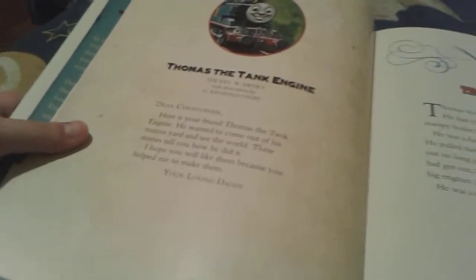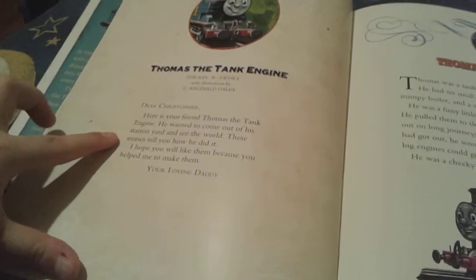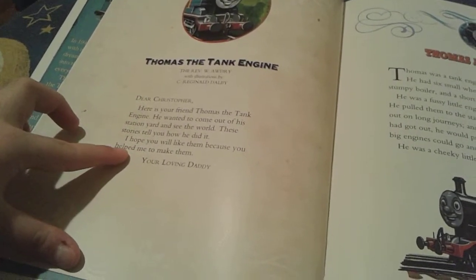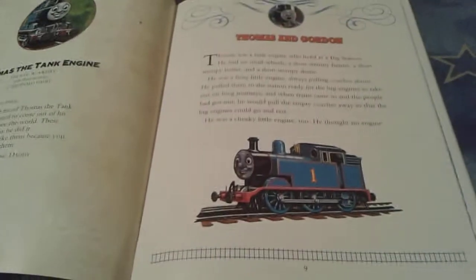And then here's the Reverend W. Awdry special note for Christopher. It says: 'Dear Christopher, here is your friend Thomas the Tank Engine. He wanted to come out of his station yard and see the world. These stories tell you how he did it. I hope you will like them because you helped me to make them. Your loving daddy.' Oh, that was a sweet little note. So Wilbert Awdry wrote that for Christopher Awdry.